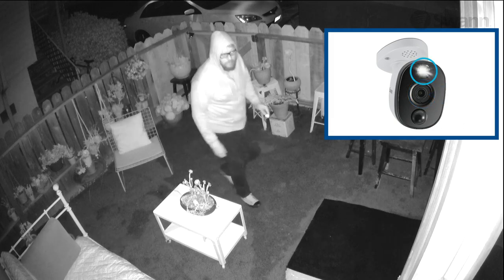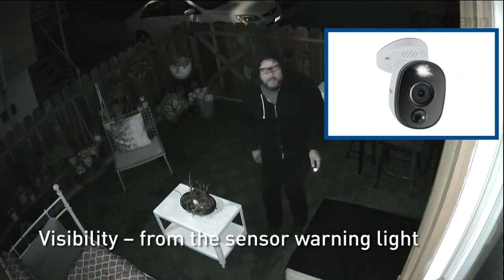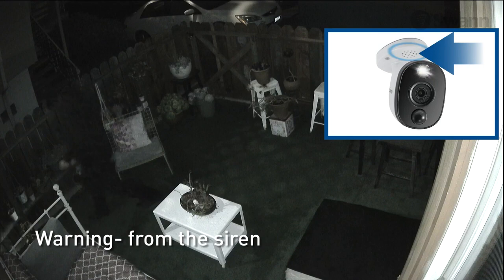From recorded video — visibility from the sensor warning light, warning from the siren.